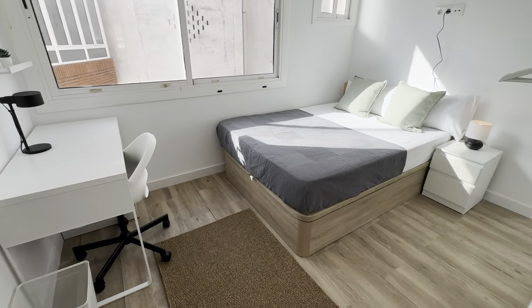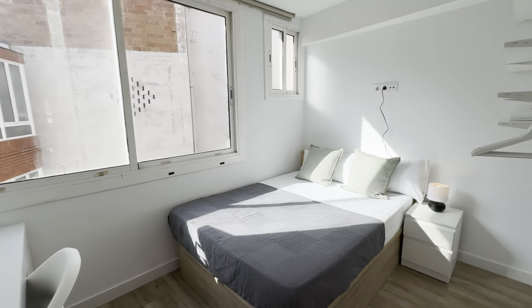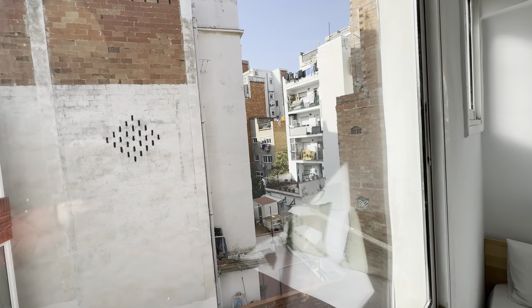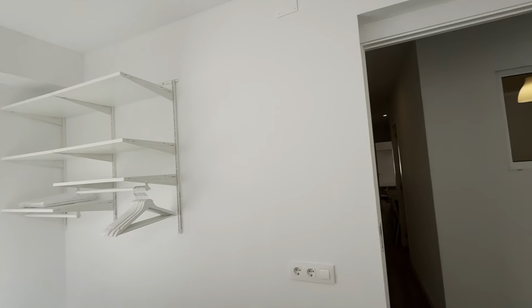Bedroom two, with this setup — double bed with storage, desk over here, and shelves over here. Wardrobe, this time with these views of an internal courtyard. Plenty of natural light, as you can tell.